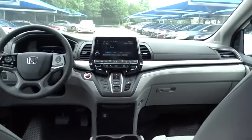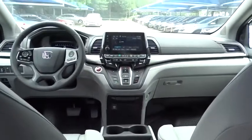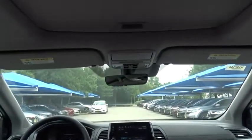Front wheel drive, automatic transmission, adjustable steering wheel, power steering, aluminum wheels, four-wheel disc brakes, keyless start.